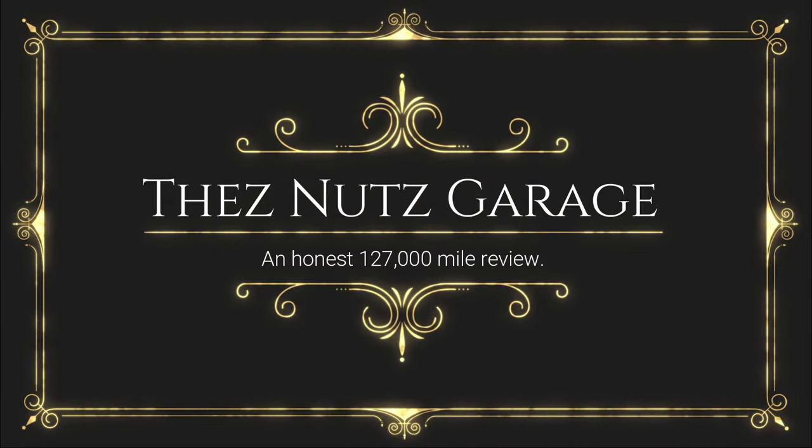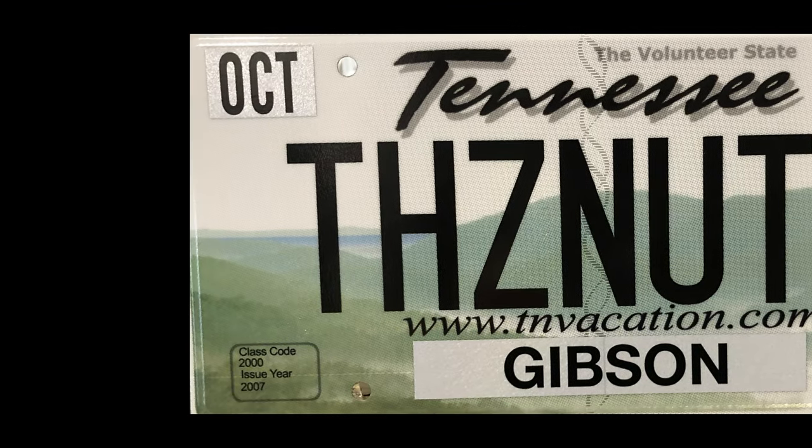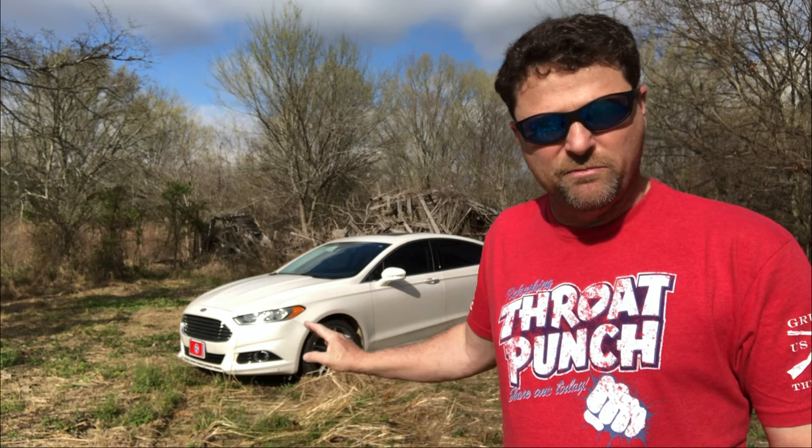Welcome to These Nuts Garage. Today we're going to be talking about the five things that you need to know when you're buying a used Ford Fusion. We're looking at a 2014 Ford Fusion Titanium, which was the higher end package you could get on the Ford Fusion that year.